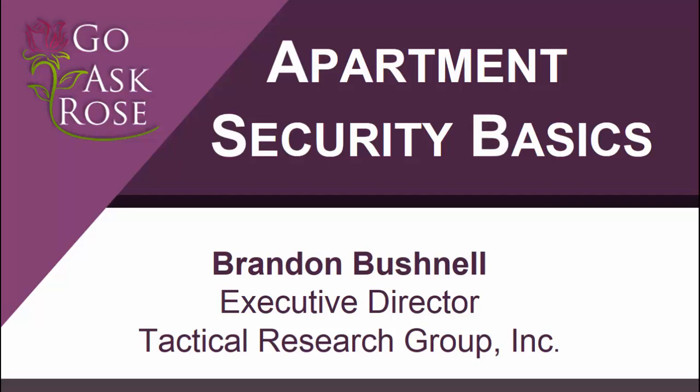Hello, my name is Brandon Bushnell. I'm the executive director of an organization called Tactical Research Group, and today I'm going to be discussing apartment security for survivors of domestic violence.